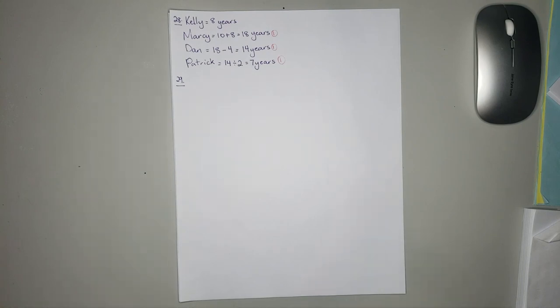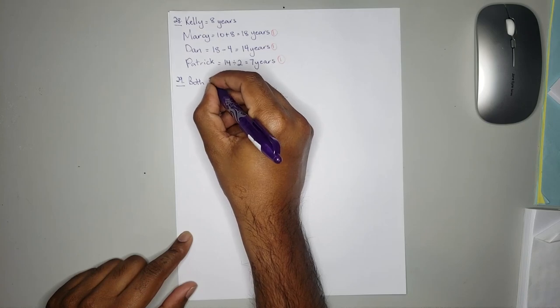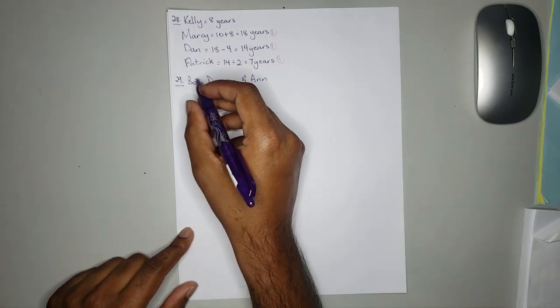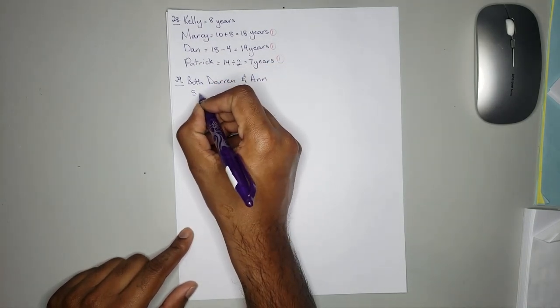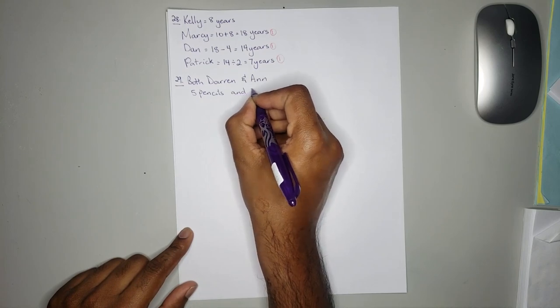From this question, the only mathematical way to solve this is using simultaneous equations. But at our level we don't do simultaneous equations because we have 2 unknowns. So what they are trying to get at is for you to realize when you add the number of pencils and rulers that both Darren and Anne bought, you will get 5 pencils and 5 rulers.